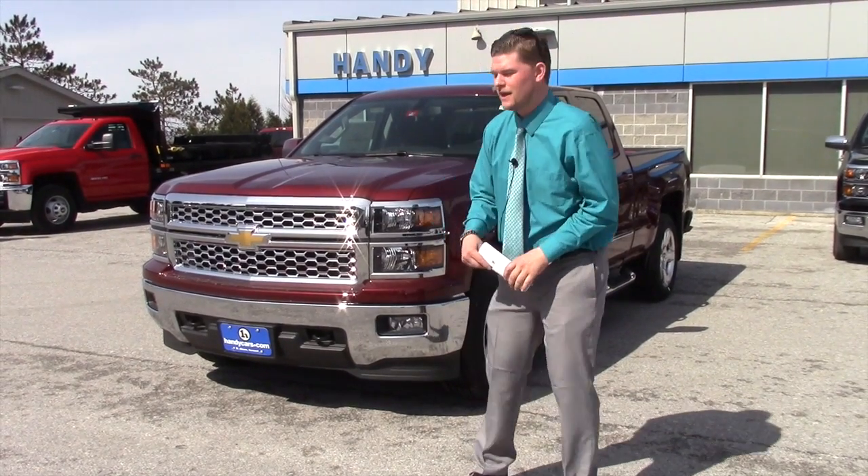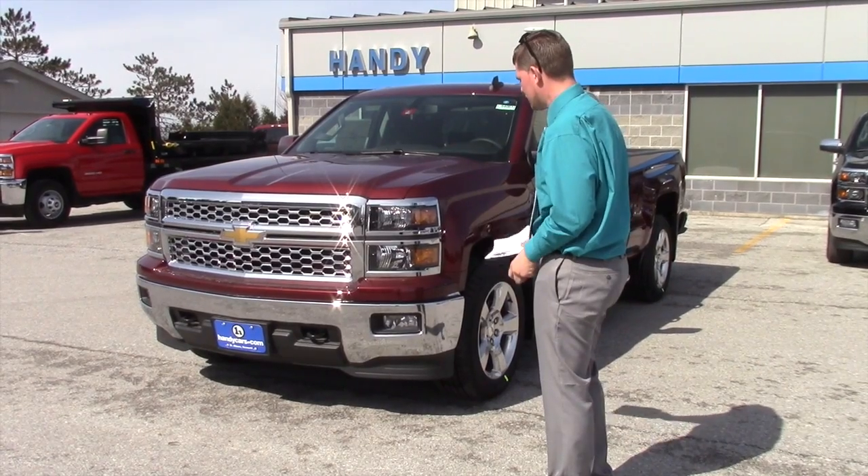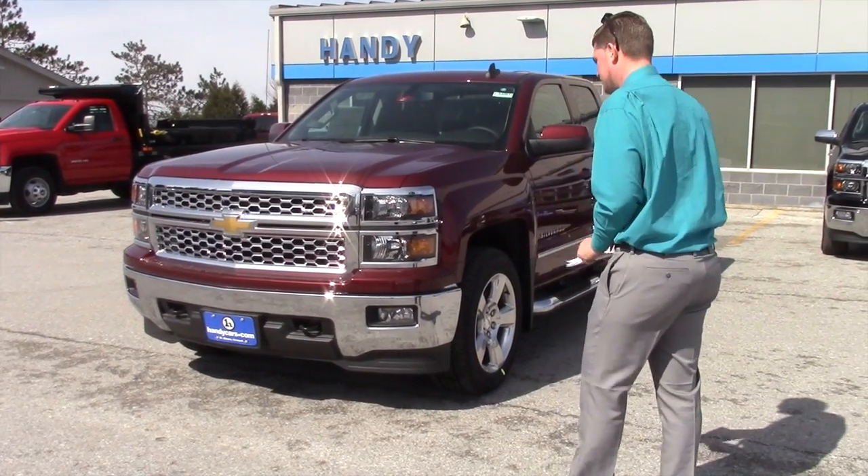22 miles a gallon highway, 5.3 liter V8 engine, you got jet black cloth interior, and this is the LT trim.